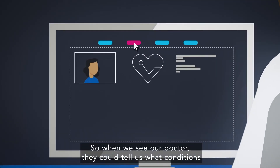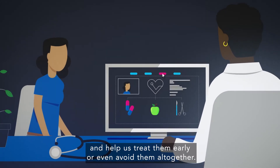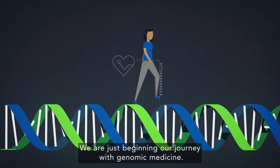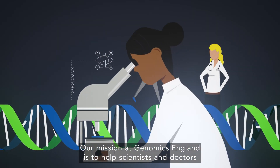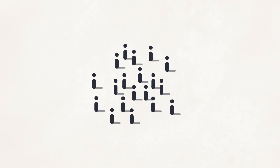So when we see our doctor, they could tell us what conditions we might be vulnerable to, and help us treat them early, or even avoid them altogether. We are just beginning our journey with genomic medicine. Our mission at Genomics England is to help scientists and doctors unlock the secrets of our DNA for the benefit of everyone.